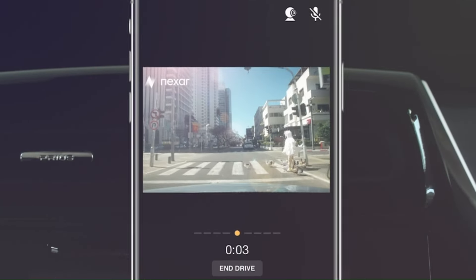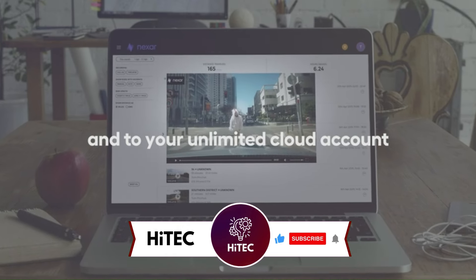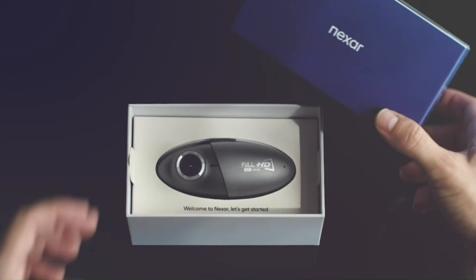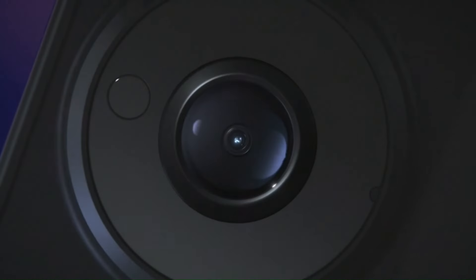One of the standout features of the Nexar Pro is likely its seamless integration with the Nexar app and cloud connectivity. This allows users to easily review and share footage directly from their smartphones, and the automatic backup to the cloud ensures that important recordings are securely stored. The dash cam's parking mode, which is likely equipped with motion detection, provides added security by recording incidents even when the vehicle is parked, giving users peace of mind.